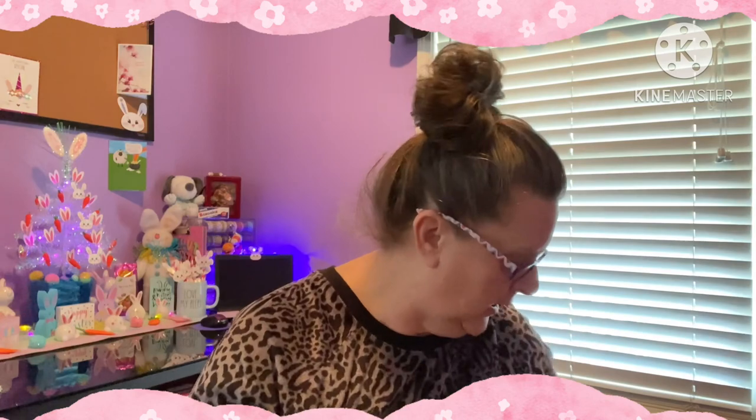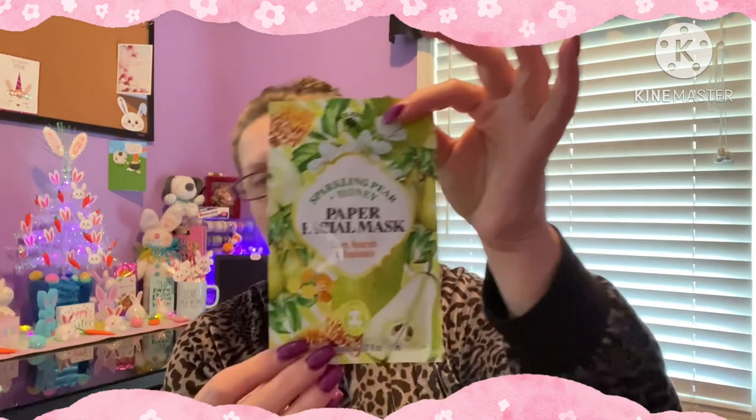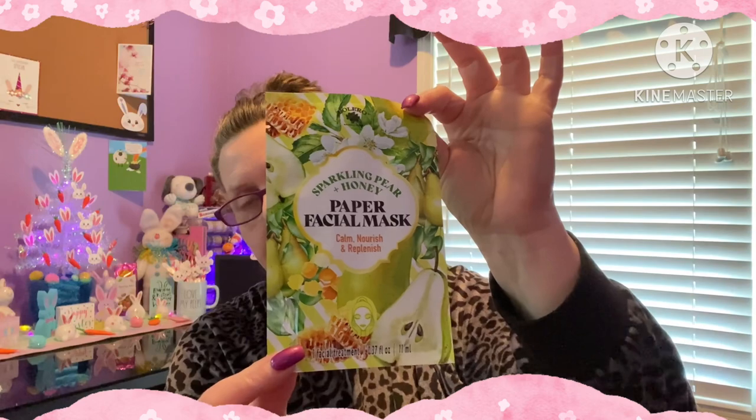Also in makeup and beauty, I have a face mask here. This is Sparkling Pear and Honey - it's to calm, nourish, and replenish. It's a paper facial mask and I'm going to be doing a review with this and checking it out. I need some relaxation time.